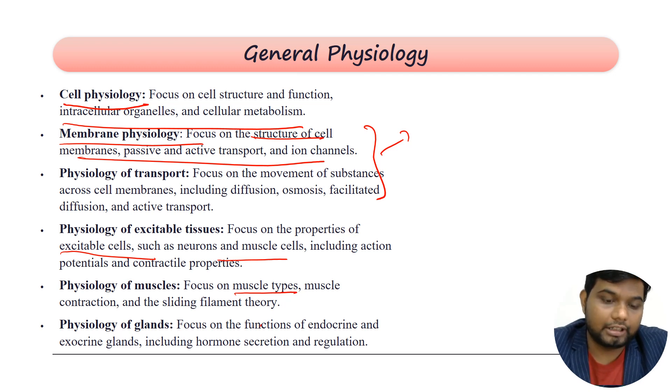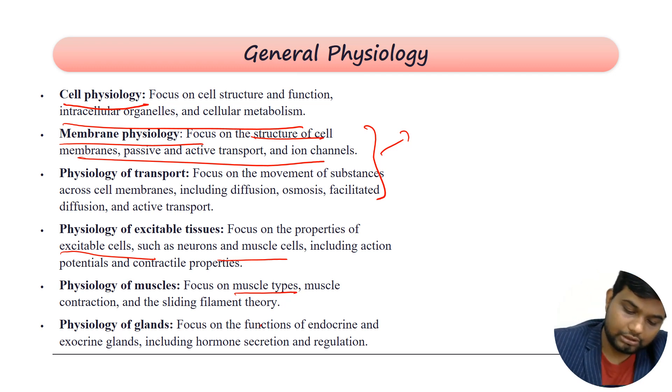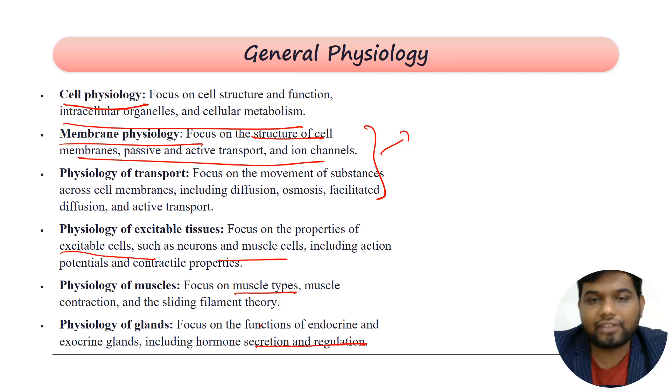Then you have the physiology of glands — functions of endocrine and exocrine glands, how hormones are secreted, and what factors regulate each hormone. This is covered in this area, and then we move on to the next area: nervous system physiology.